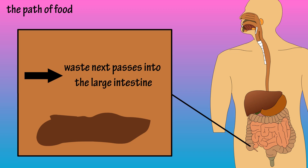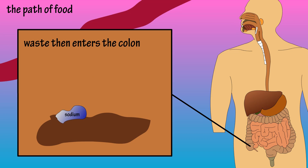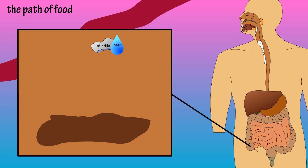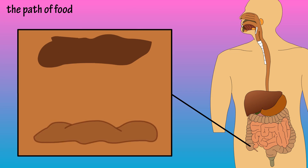From there, it enters the second part of the large intestine, called the colon. Here, sodium, chloride, and water are absorbed through the lining of the colon into the bloodstream, helping convert the liquid food, or chyme, into semi-solid feces.